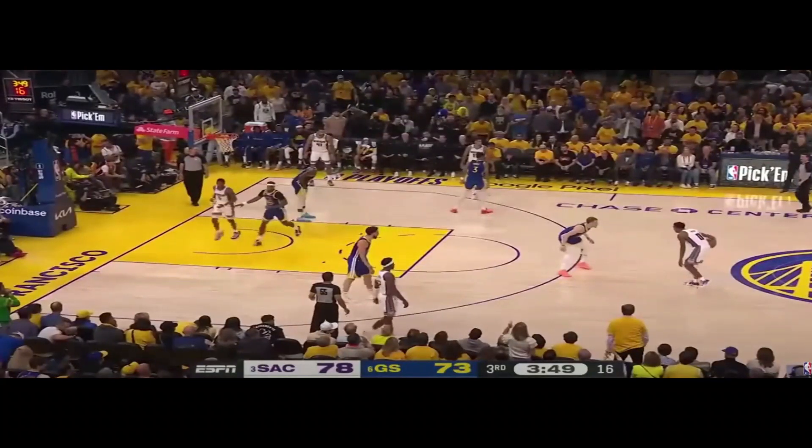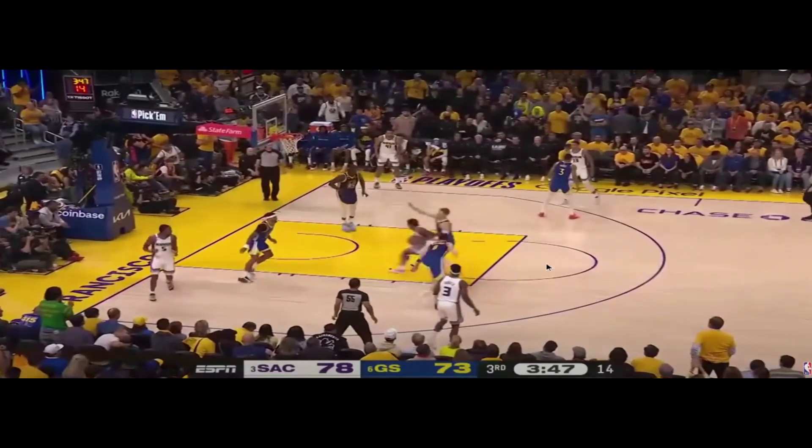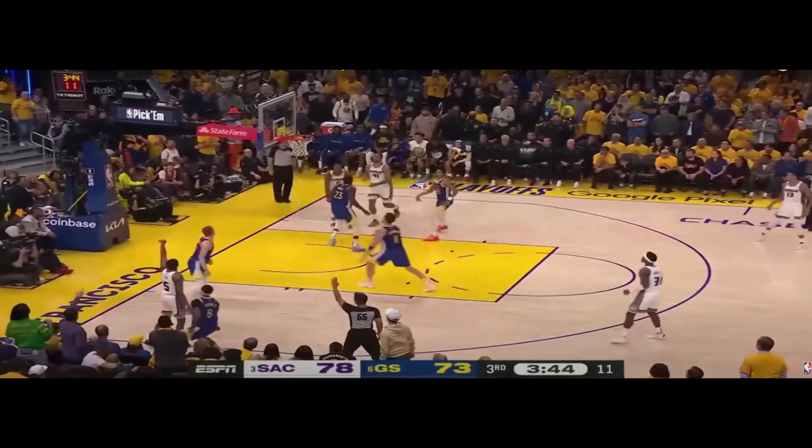Notice this is 30 seconds later, one possession later, same concept. We have five-out spacing — there is no big, no help. Any help is going to have to come from off a shooter. The Kings attack DiVincenzo, get downhill. Help comes a little bit; Klay jabs a little bit, but Draymond's the one that helps off, as well as Gary Payton. Kick out to the corner — open three.